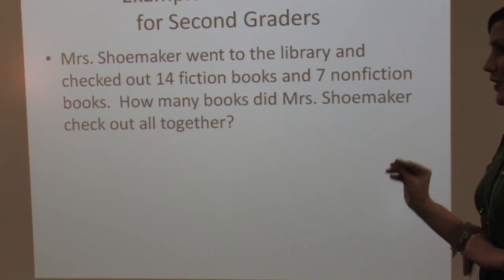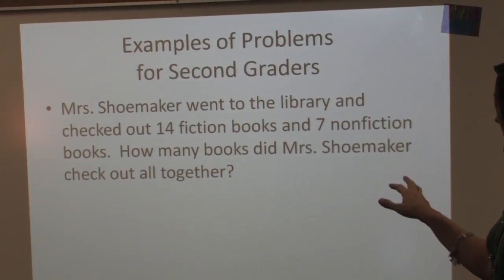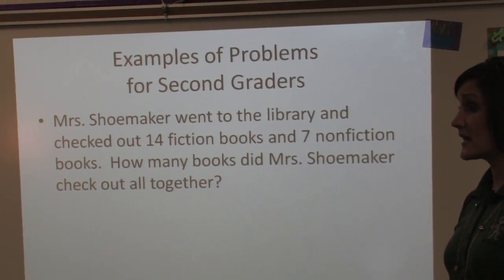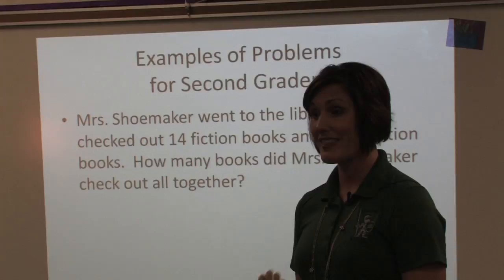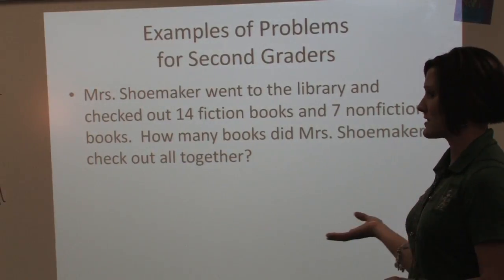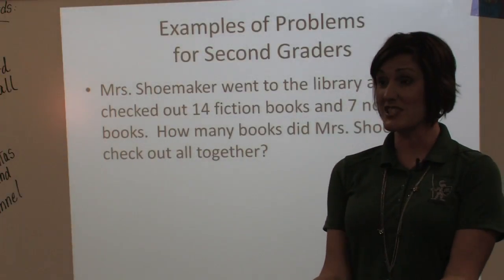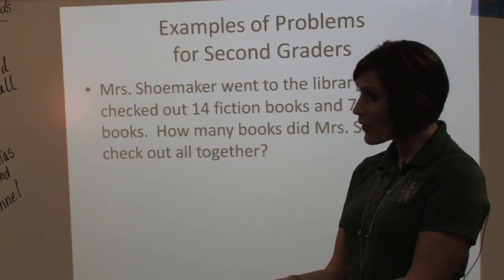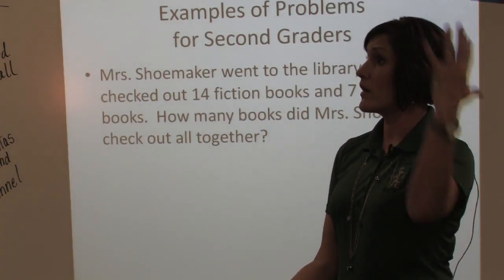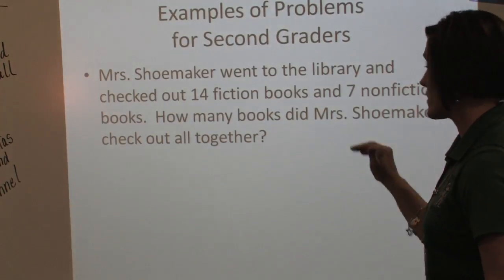One of the things we try to get kids to do is read all the way through and make their prediction. So in this case, Mrs. Shoemaker went to the library and checked out 14 fiction books. I always tell my kids — do you see yourself? Are you in that library? Do you have 14 books in your hand? And then seven non-fiction books. How many books did Mrs. Shoemaker get all together? You have those 14 books in your hand — are you going to have more than 14 when you add those seven, or less? You kind of talk them through all of those things before they even start any of the math.